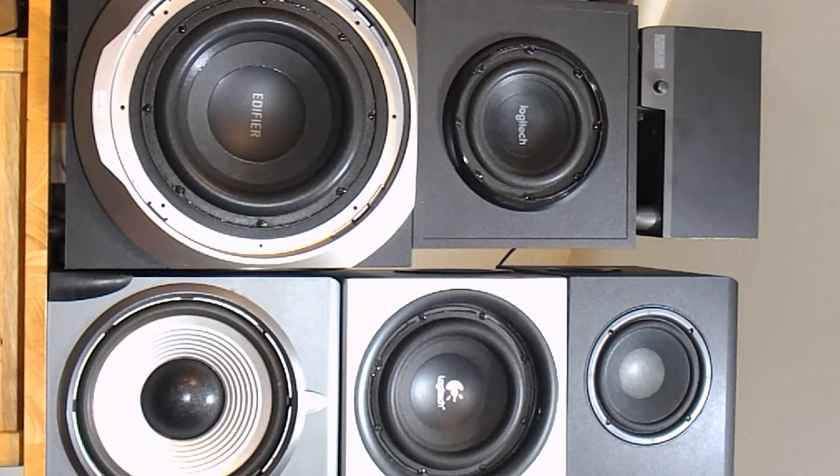Hi there, this is Karoo and I'm back with Karoo's Reviews. This time I've just got the subwoofers so I'll just be talking about them this video. I've got all six of them — these are all the subwoofers I own. I only have six. I know a lot of people have dozens, but I've only got six subwoofers for my computer speakers.